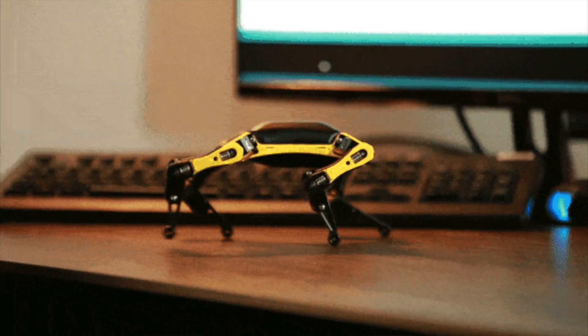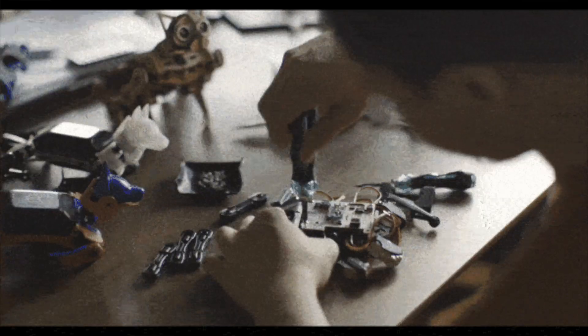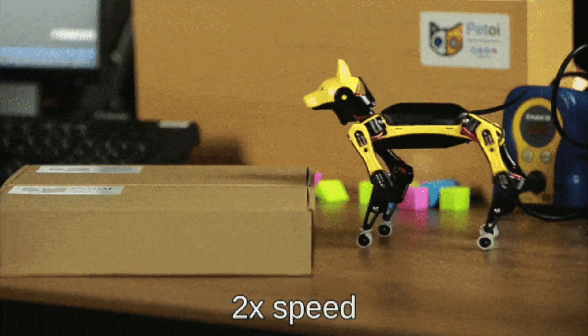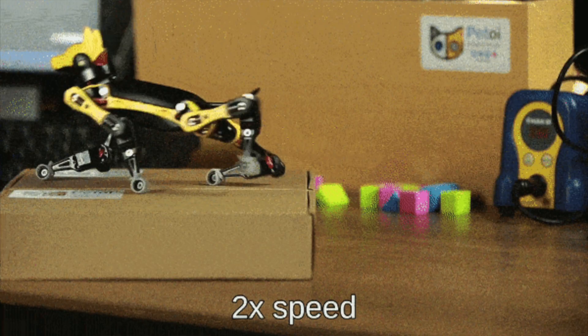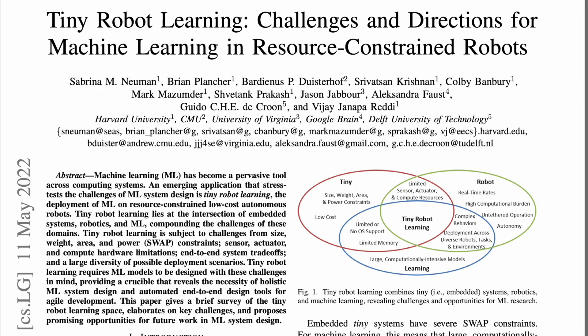This is an open source robotic dog from Petoi, a company that had a Kickstarter campaign to create a robot for serious robotics learning. Looking at its specs, I'm amazed how much this robot can offer, as it seems to have something for everyone. You could start from basic programming and go all the way up to advanced systems like ROS, Raspberry Pi, and so many others. This robot is even being used in research studies by some of the big players in the robotics field.